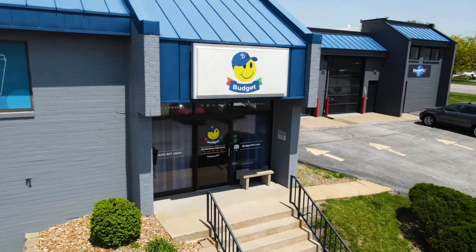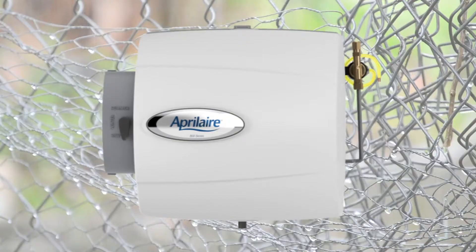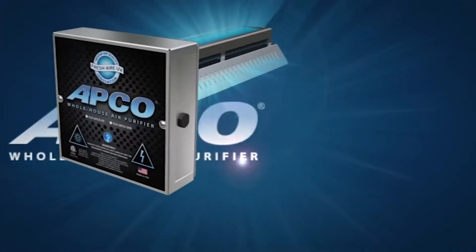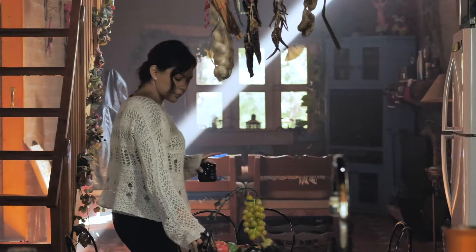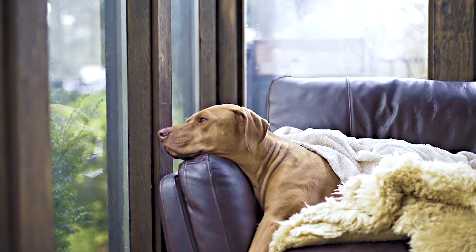At Budget Heating, Cooling, and Plumbing, we provide a comprehensive range of solutions to enhance your indoor air quality. Our offerings include whole home humidifiers, dehumidifiers, as well as UV lights or air scrubbers, all of which can help maintain the perfect balance of indoor humidity levels and optimal comfort.